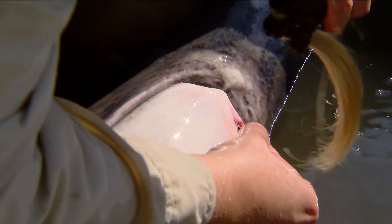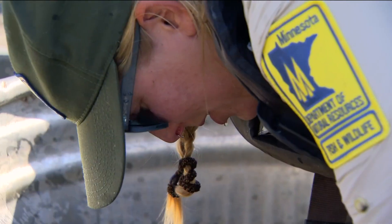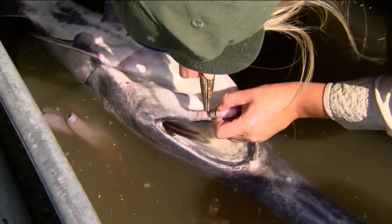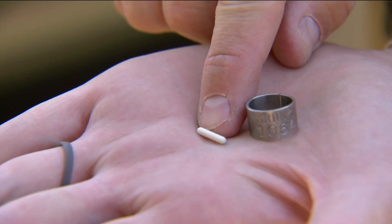Can you get the jaw tag number, Hannah? I can. We've just continued monitoring the population in a variety of ways. We're tagging those paddlefish with jaw tags and integrated transponder tags.